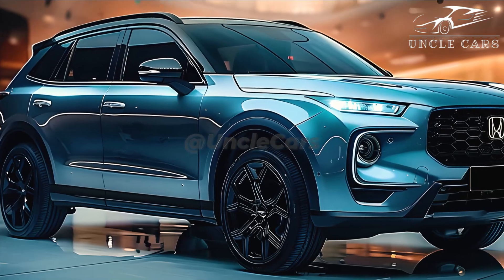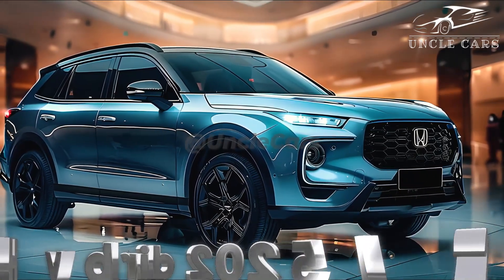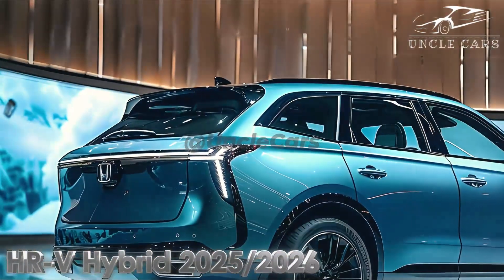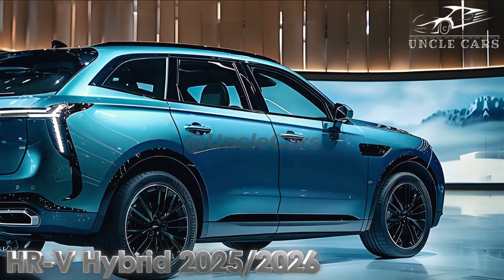We don't anticipate any changes to the HR-V's tech lineup for this year, so the majority of versions will continue to include a 7.0-inch touchscreen for infotainment in addition to a 7.0-inch digital instrument cluster display. A 9.0-inch touchscreen with wireless smartphone mirroring is included for EX-L purchasers, even though wired Apple CarPlay and Android Auto are standard.